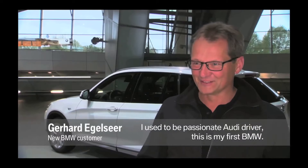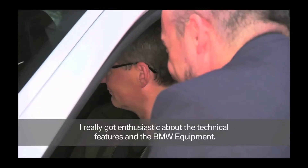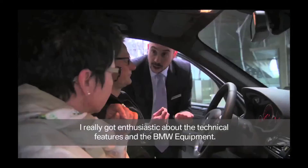I am a very fond Audi driver and this is my first BMW, but I am very excited about the technical possibilities, the interior, and the vehicle itself.